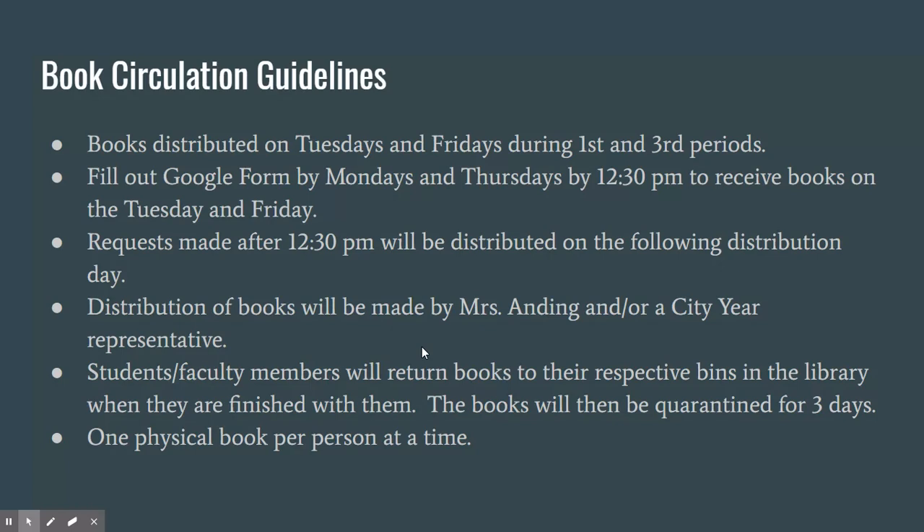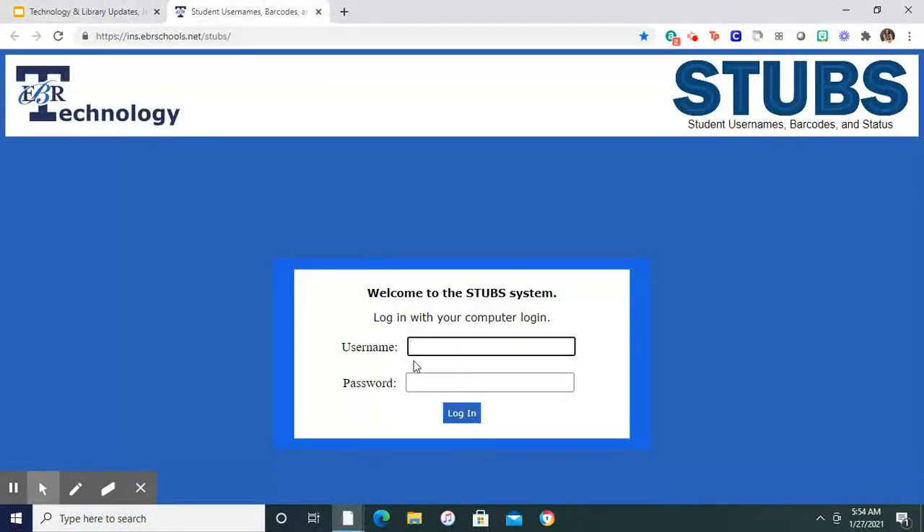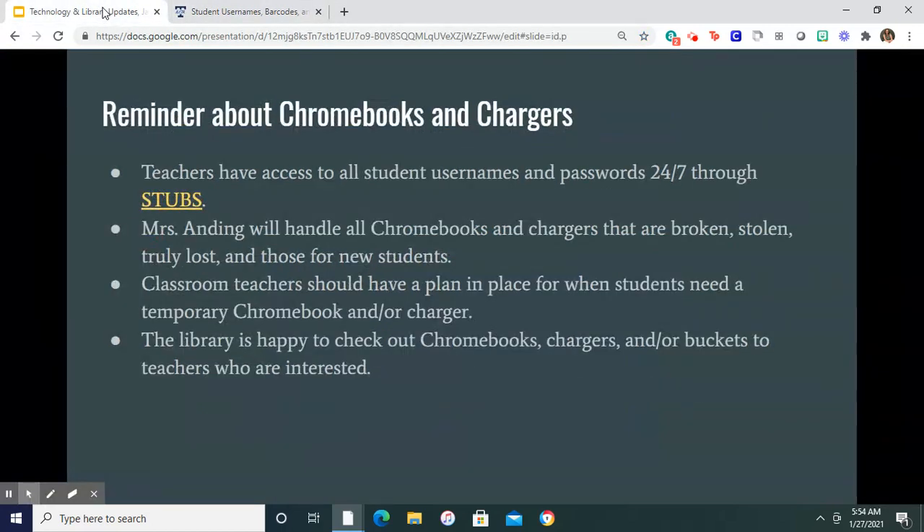Just a reminder about Chromebooks and chargers: teachers have access to all student usernames and passwords 24/7 through a system called STUBS. If you have not bookmarked it, use your username and password to access every student username and password on this campus. If a student is not in STUBS, they don't yet have an account transferred or created for Glen Oaks. I will continue to download to the teacher share drive, but where I'm downloading from is STUBS, so you have access to that directly.